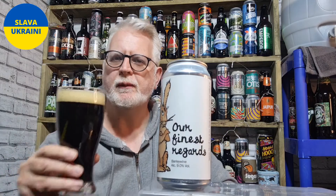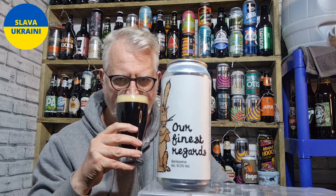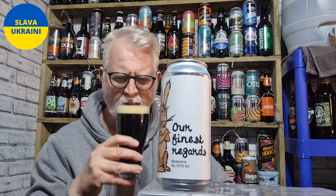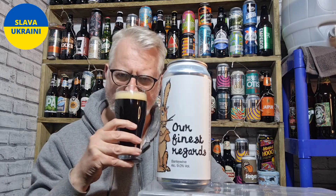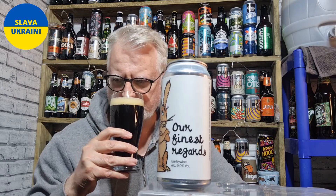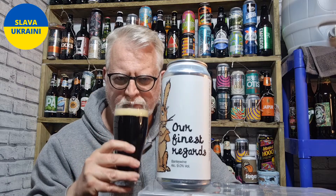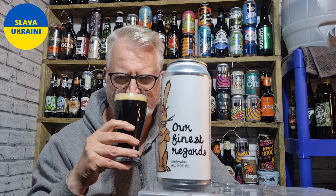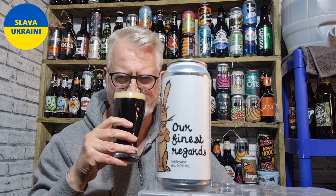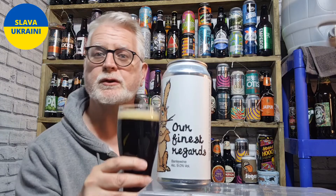Let's get those aromas, shall we? Those aromas are quite mild actually, while they're growing. But here you've got the sweet malts, some dark fruit in there. I'd say a sweet toffee. But it's quite mild, which has surprised me.